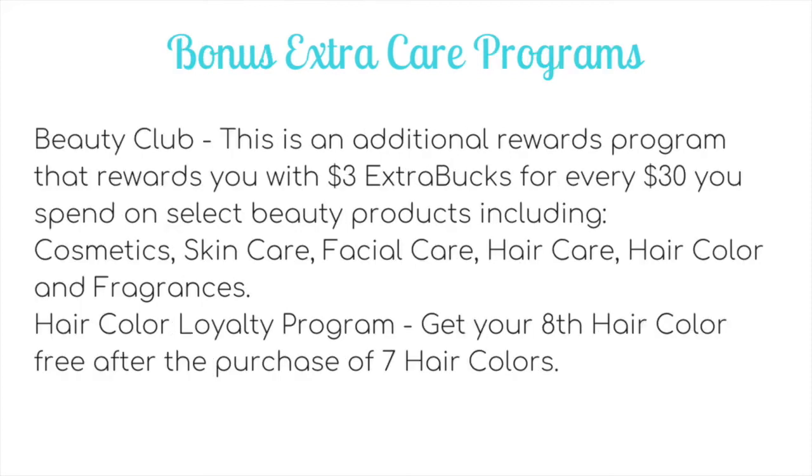The Extra Care program also has two offshoot programs. The first is the CVS Beauty Club, an additional rewards program where you earn $3 in extra bucks for every $30 you spend on select beauty products including cosmetics, skincare, facial care, hair care, hair colour, and fragrances. This spend amount is calculated before coupons, so it's a fantastic rewards program. Then there's the hair care loyalty program — for every seven hair colours you buy, you get the eighth one free via a personalized coupon for a free hair colour up to $9 value, and you can pair that with manufacturer coupons for money-maker deals.